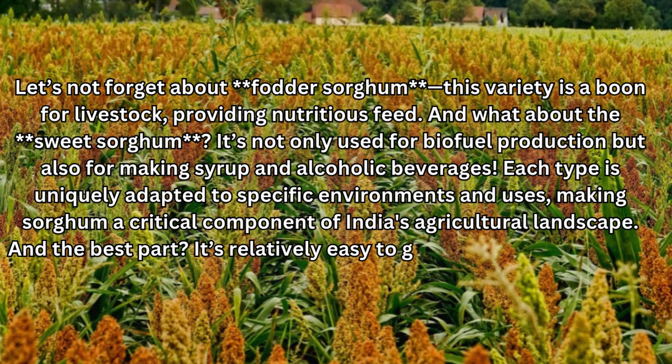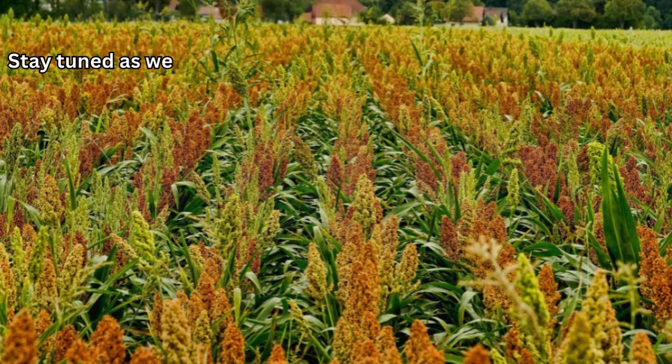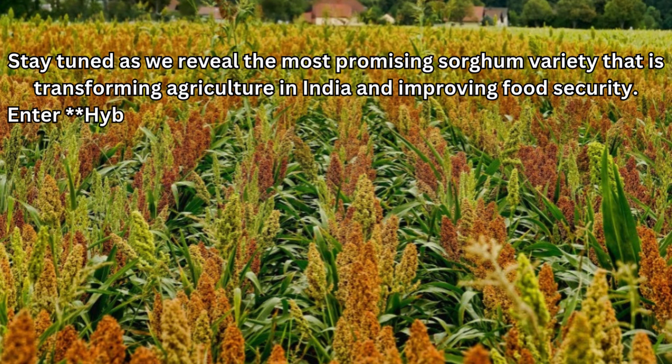And the best part? It's relatively easy to grow, requiring less water than many other crops. Stay tuned as we reveal the most promising sorghum variety that is transforming agriculture in India and improving food security. Enter hybrid sorghum — a game-changer.